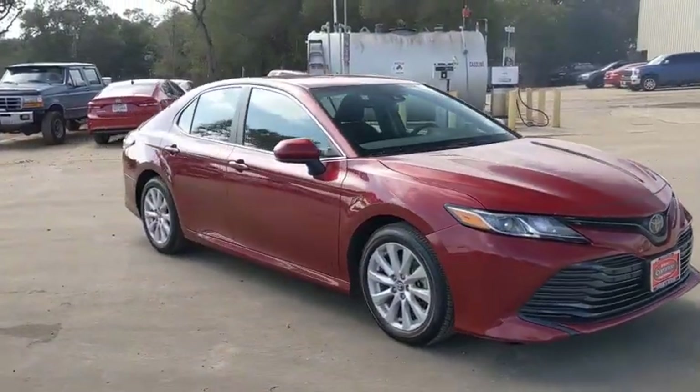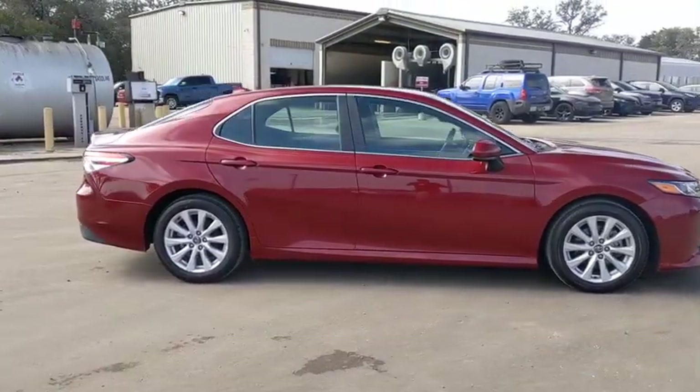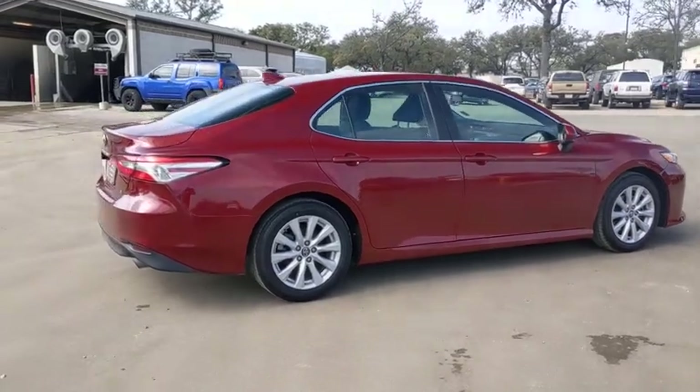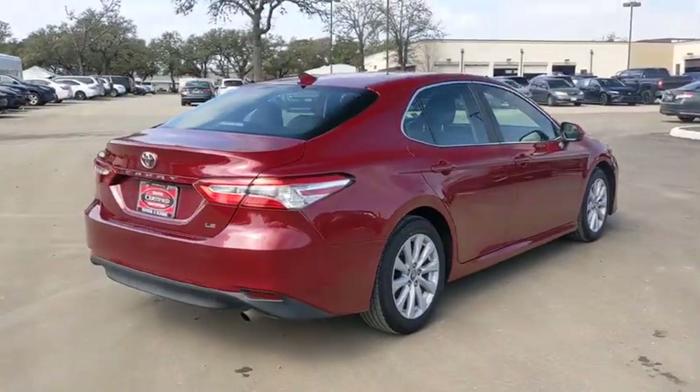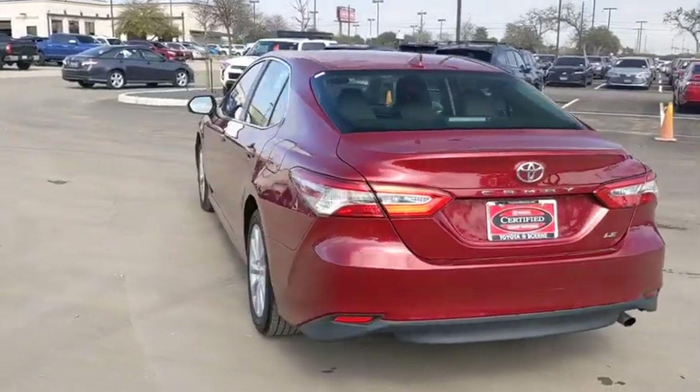Here are some of this vehicle's great options: traction control, Bluetooth, dual airbags, alloy wheels, power steering, four-wheel disc brakes, rear window defroster, power windows, security system, electronic stability control, trip computer.